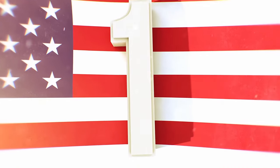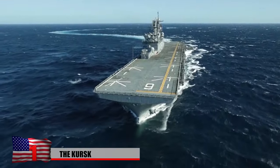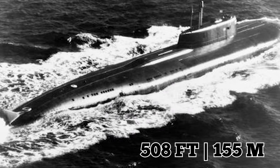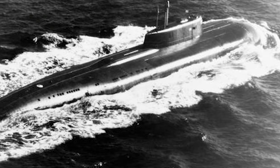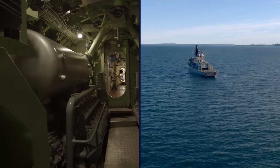The Kursk, also known as K-141, was a Russian Oscar II-class submarine — a nuclear-powered vessel specifically designed to neutralize large enemy ships, especially aircraft carriers. These large submarines measured 508 feet in length with a beam of almost 60 feet, and in terms of displacement they weighed a staggering 19,400 tons, twice as much as a destroyer.